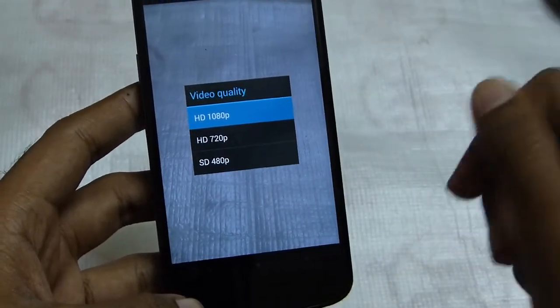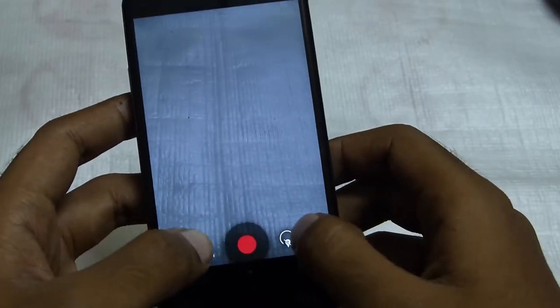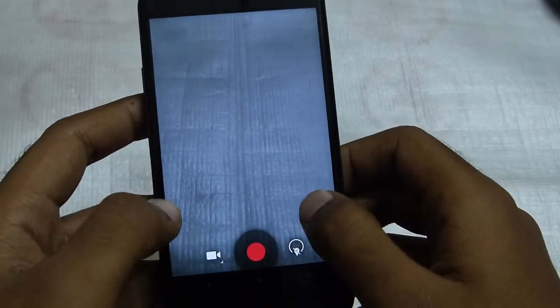Video quality options are 480p, 720p, and 1080p. Nothing new there. And you can see that both these icons are much closer to the shutter button.